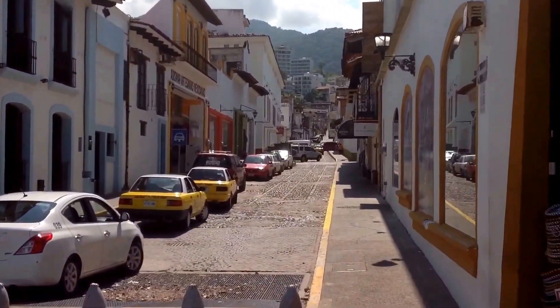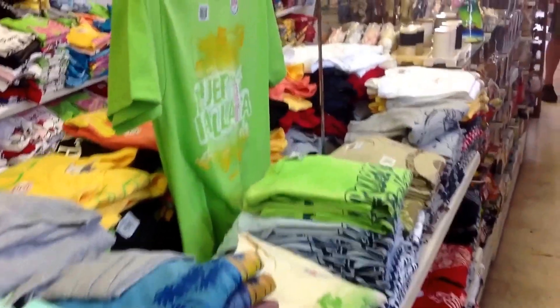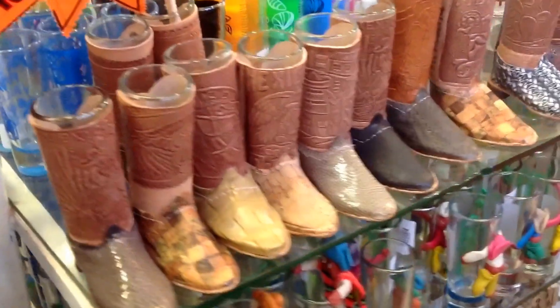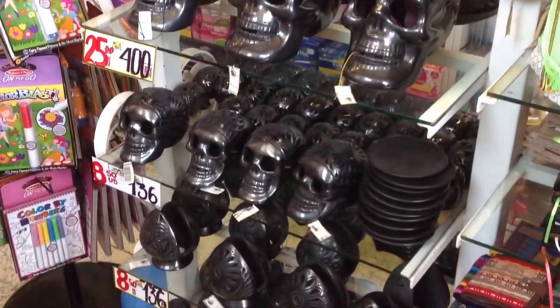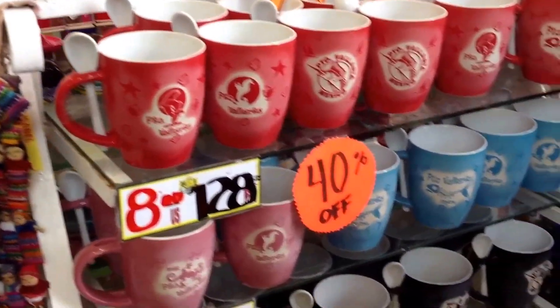Some flavors of Puerto Vallarta — of course we do have to buy things. Souvenirs, like these little shot glasses for the boys, or pencil holders. Halloween, anybody? And of course something for mug collectors.